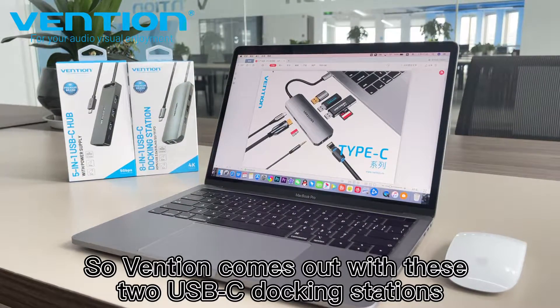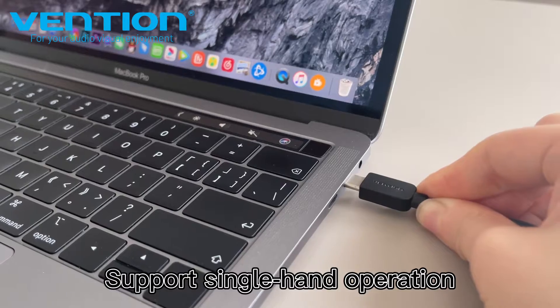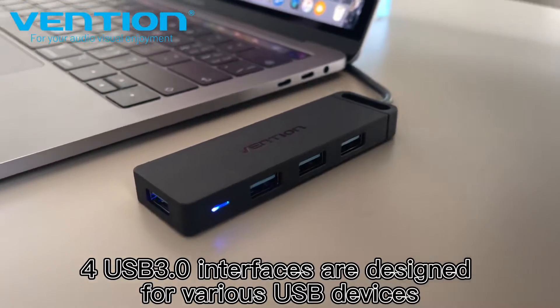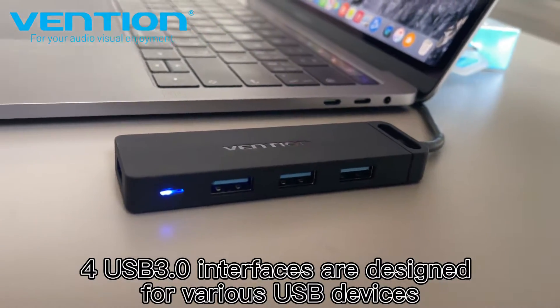So Vention comes out with these two USB-C docking stations, supporting single-hand operation with a blue indicator. Four USB 3.0 interfaces are designed for various USB devices.